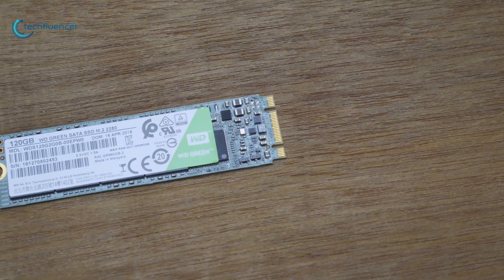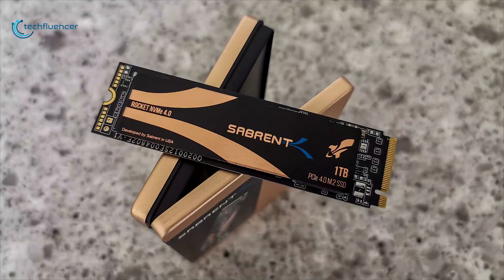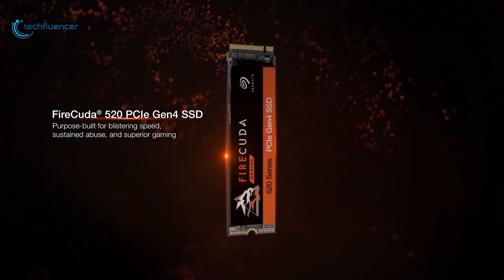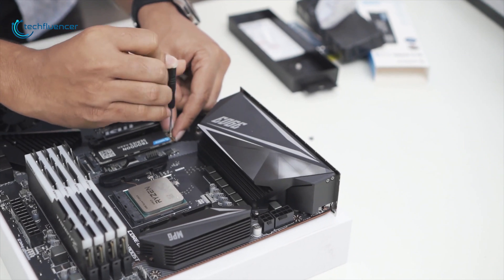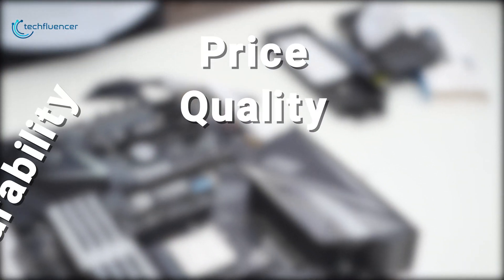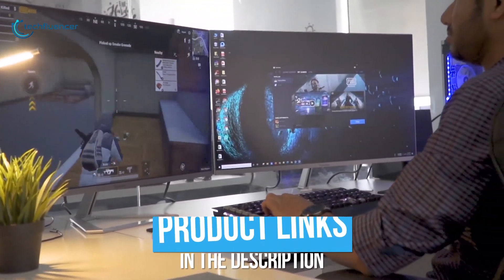To help you find the fastest NVMe drive for your high-end PC, we have come up with a list of the 5 best Gen 4 SSDs available on the market right now. We have made this list based on our personal opinion, rated by price, quality, durability, features, and more. Check out the description below to find more about the products.